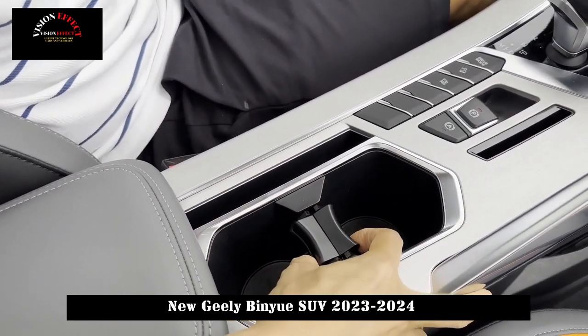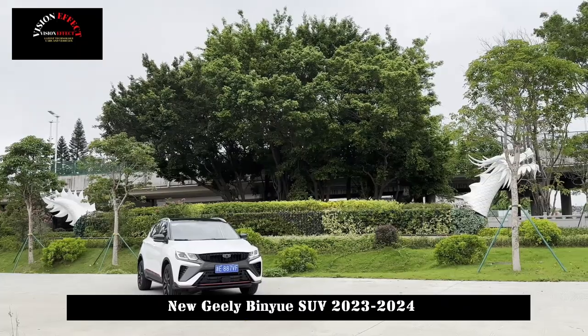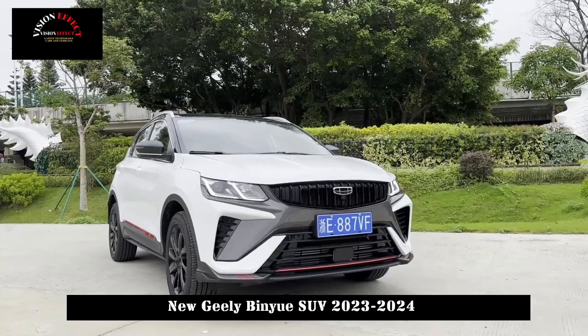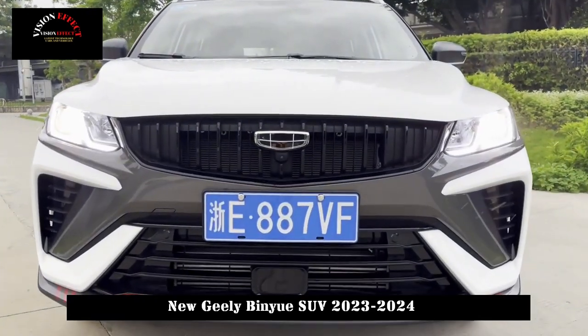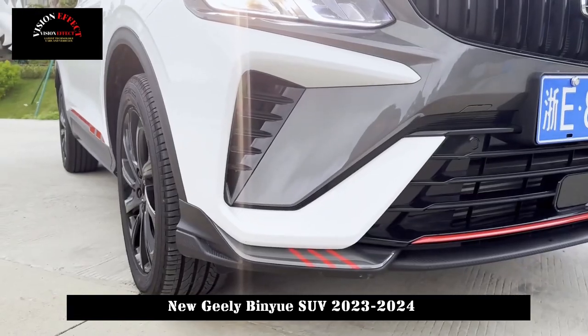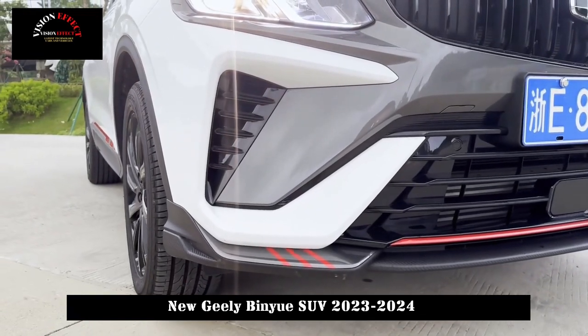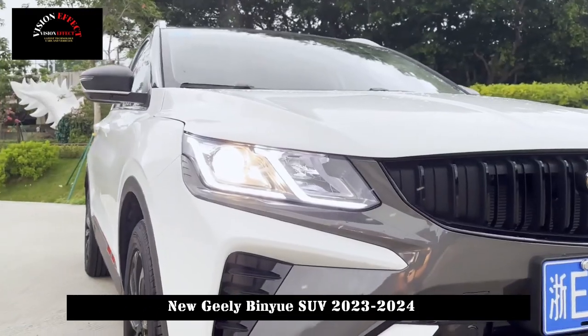From the front, the new Binue adopts the new vertical smoked black Quick Storm front grille. Against the background of the X-shaped front bumper and smart headlights, it radiates a more distinctly sporty atmosphere. Viewed from the side, the new car features 18-inch blackened sports wheels and red brake calipers, making it even sportier.